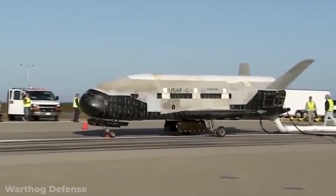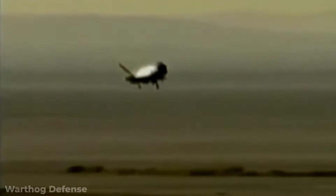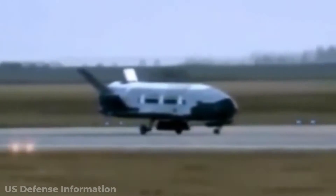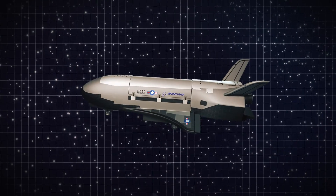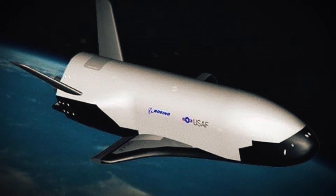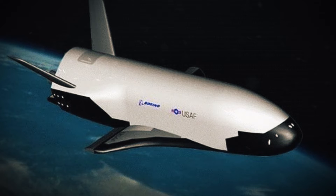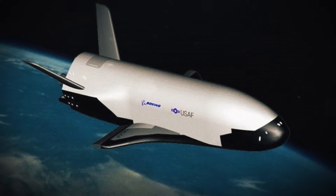The space plane is completely unmanned, which is not surprising, since there isn't an abundance of space in the ship to move around, let alone maneuver and do experiments. That means the ship is a lot like a drone — it flies on its own, takes care of itself, and attends to its mission without the oversight of a crew on board.